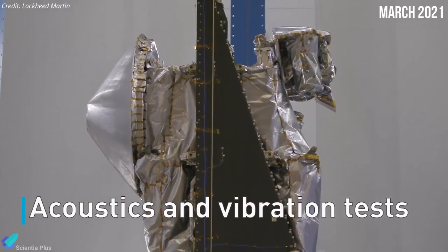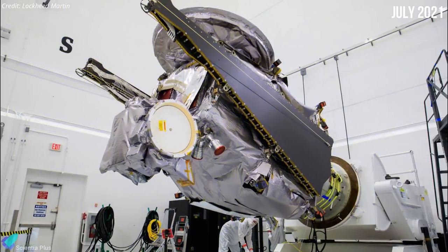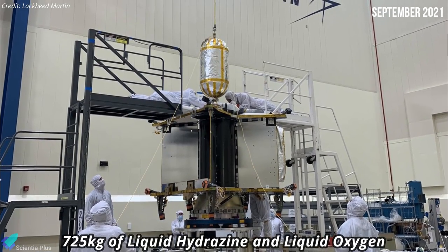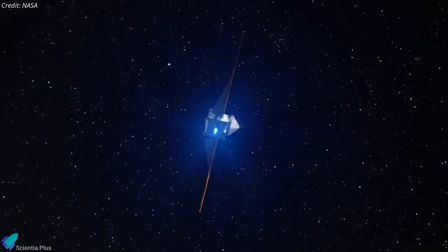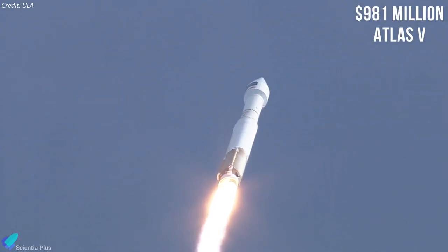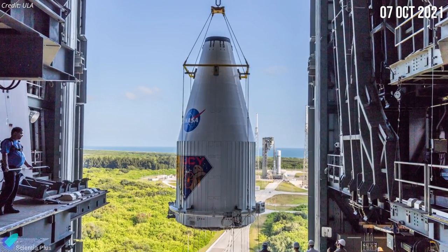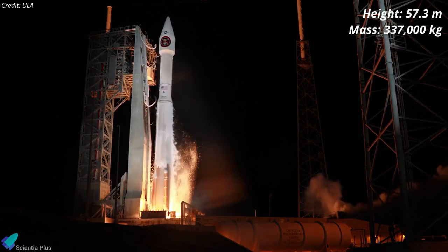In March, the spacecraft went through a clamp band shock test which simulates the release of Lucy from the launch vehicle and ensures the spacecraft can withstand the shock generated by that event. In July, the spacecraft arrived in a clean room at the Kennedy Space Center to begin final preparations for its launch. On September 18, propulsion engineers finished filling Lucy's fuel tanks with approximately 725 kilograms of liquid hydrazine and liquid oxygen, which make up 40 percent of the spacecraft's mass. The spacecraft will use traditional chemical propulsion technology for precise maneuvers. Encapsulated in the Atlas V rocket's metallic payload fairing, the spacecraft was placed atop the launch vehicle on October 7.